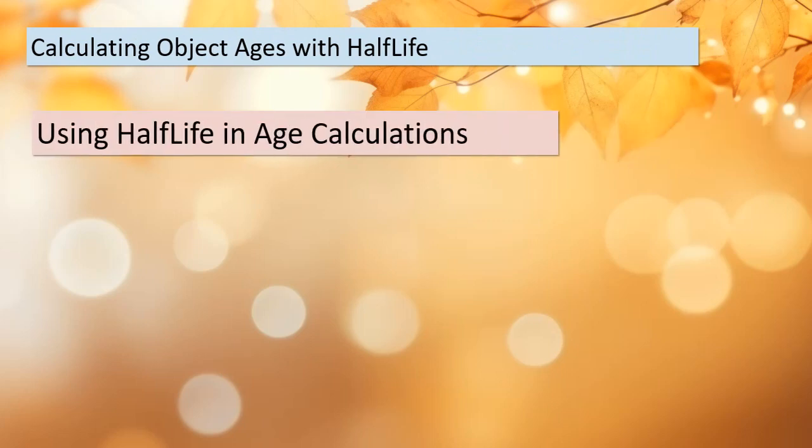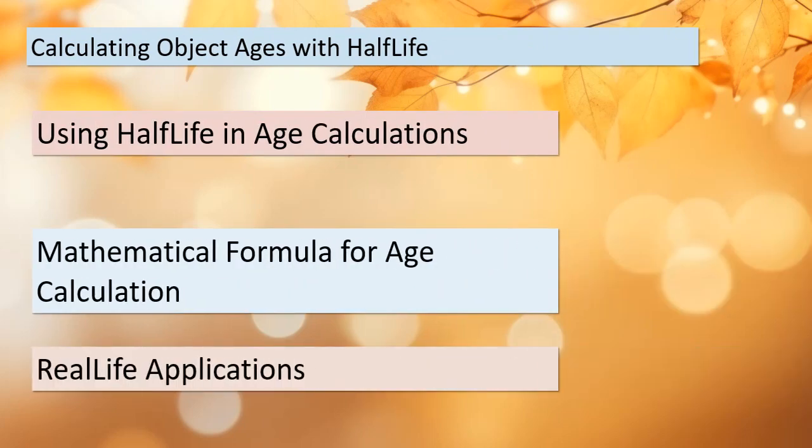Let's get down to the nitty-gritty of using half-life to calculate object ages. We can determine the age of an object by measuring the remaining amount of a radioactive isotope and comparing it to the initial amount. With the help of a simple mathematical formula, we can calculate how many half-lives have passed and, consequently, the age of the object. This method has countless real-life applications, from dating ancient fossils to estimating the age of Earth itself.